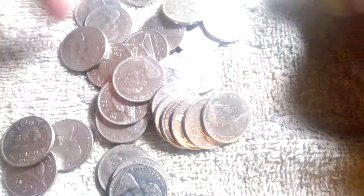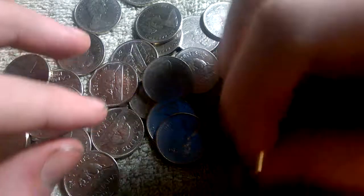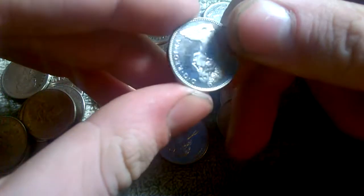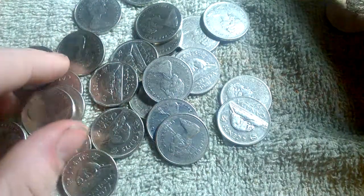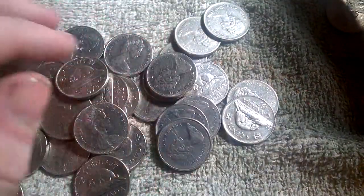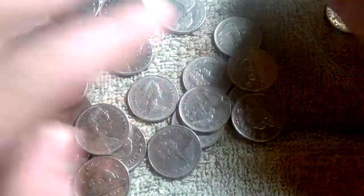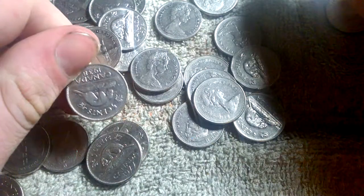There's a '42 King George VI. Here's a Centennial — really nice condition, that must have been out of a set or something. I'm not going to go through all of them for the sake of video length — if I go through them all in depth I'd probably take an hour. Another King George, '38.